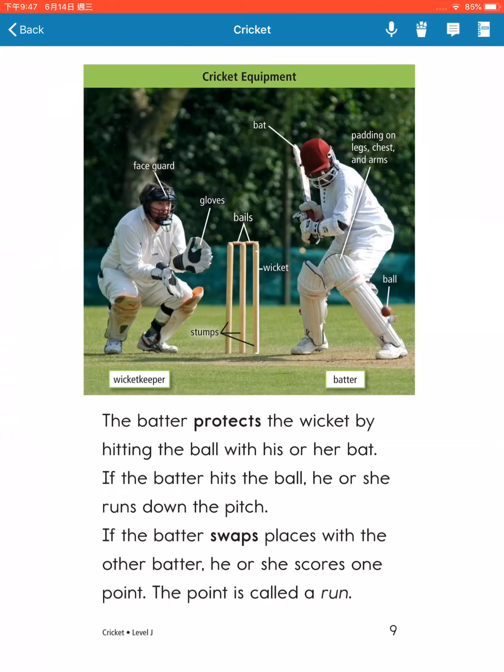If the batter hits the ball, he or she runs down the pitch. If the batter swaps places with the other batter, he or she scores one point. The point is called a run.